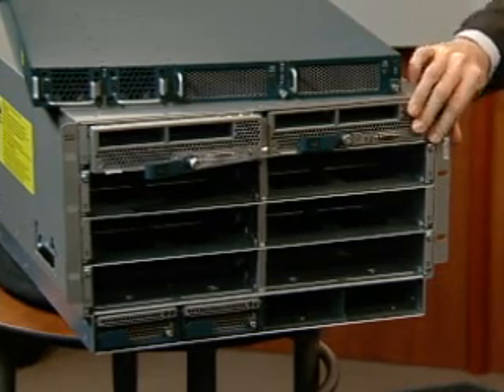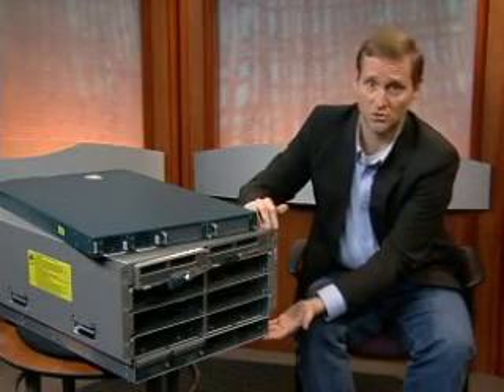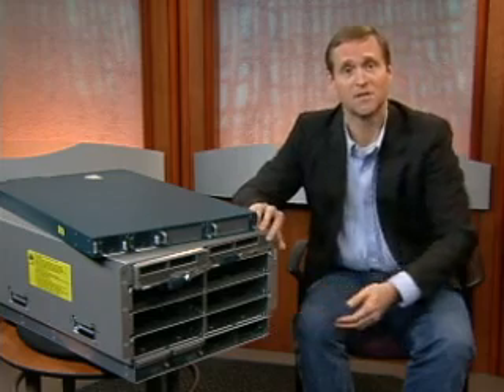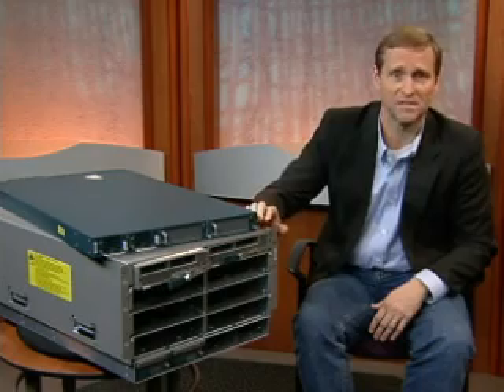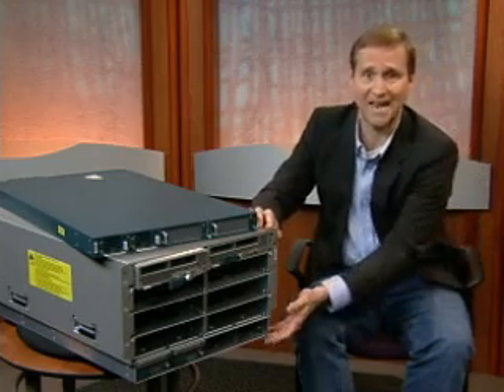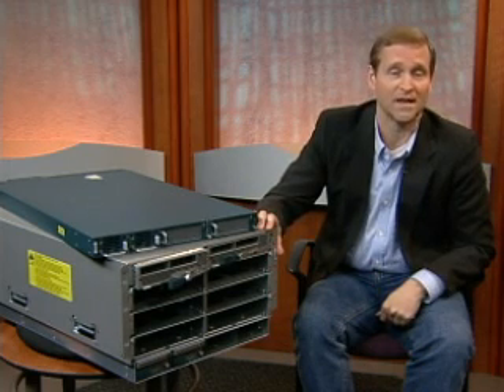The Cisco UCS 5108 blade server enclosure houses the UCS B-series blade servers and up to two 2100 series fabric extenders. The simple 6RU enclosure supports up to eight half-slot or four full-slot blade servers with four power supplies and eight cooling fans.